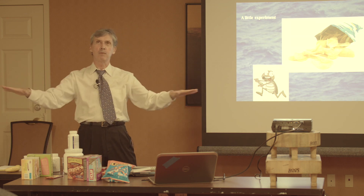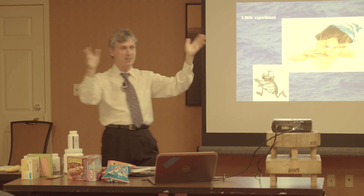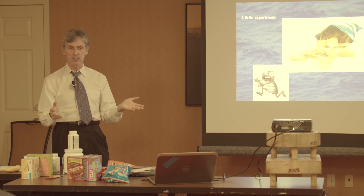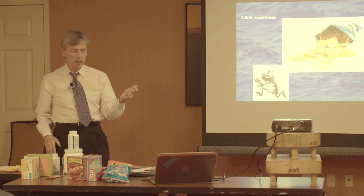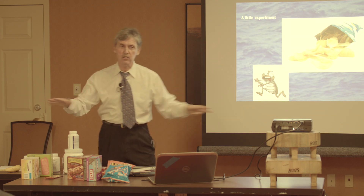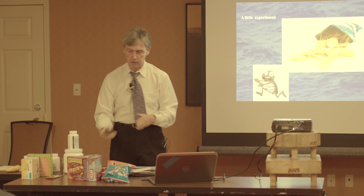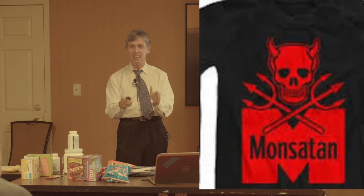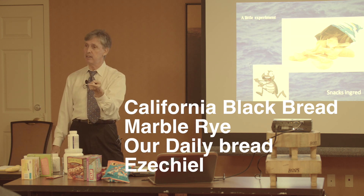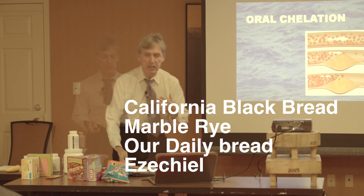You go into Safeway and buy 100% organic whole wheat bread. You take it home, accidentally leave it behind the toaster for two weeks, reach your hand in — it's still soft and nice and fresh. That's not fresh; that's hydrogenated soybean oil. It's the illusion of freshness. These guys are sophisticated masters. California black bread, marble rye, our daily bread, and the Ezekiel breads — those are all fine.